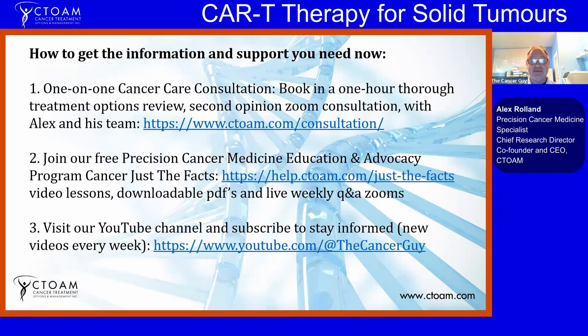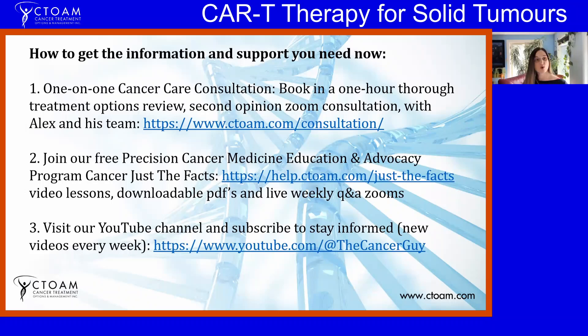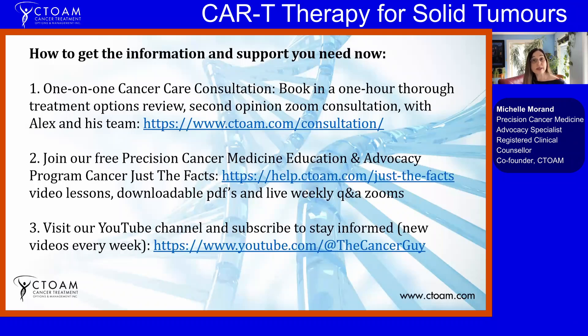Alex also mentions that as of today, the FDA has approved T-DXd (Enhertu), the antibody-drug conjugate, for HER2-positive tumors of any type — through Project Orbis. So if you have a HER2-positive tumor, regardless of the type, you can now get Enhertu, the antibody-drug conjugate with bystander effect, under FDA-approved tumor-agnostic approval. HER2 is expressed in so many cancers, not just breast or female reproductive cancers, making this a major game changer.